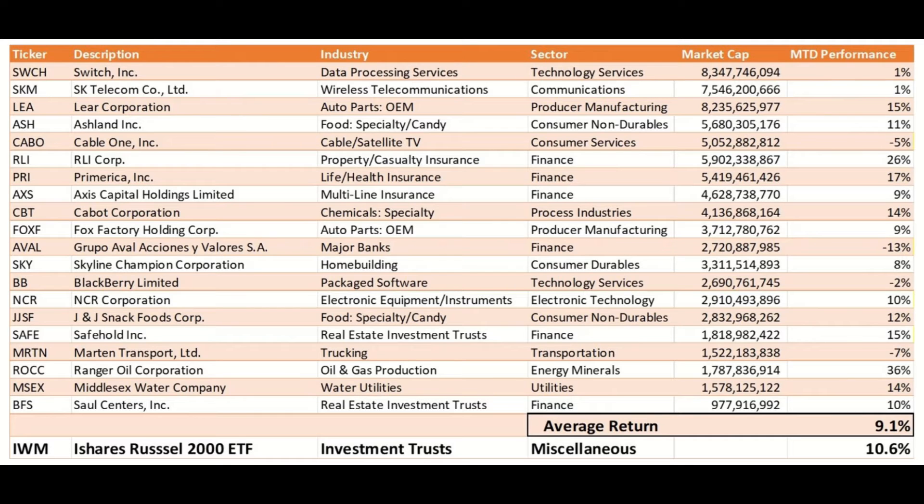Month-to-date the stocks are performing well, with 80% of the stocks being up in October, lagging the IWM by only 1.5% but beating the SPY by nearly 3%. Generally, my horizon is 6 months to a year, and I would sell stocks once they have reached 30-50% gains in that period.